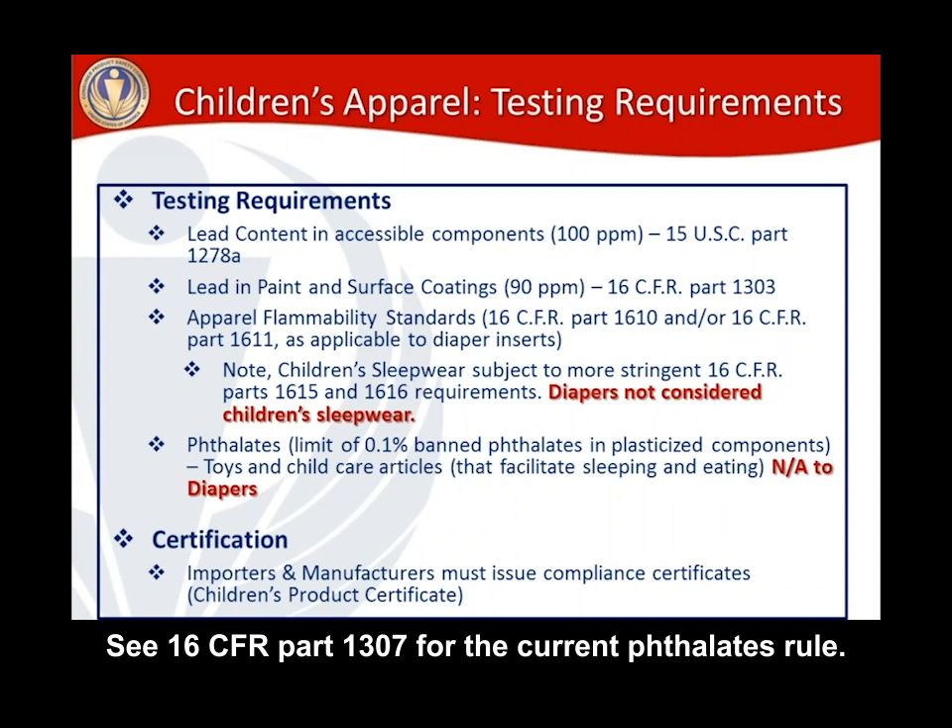Once you've met all your testing requirements, you'll want to certify compliance through a children's product certificate. We'll go through an example and refer you to resources on our website. In terms of who needs to create a CPC, it is importers and domestic manufacturers that are responsible for ensuring a children's product certificate has been created and is in place to cover the cloth diapers they are importing or manufacturing.